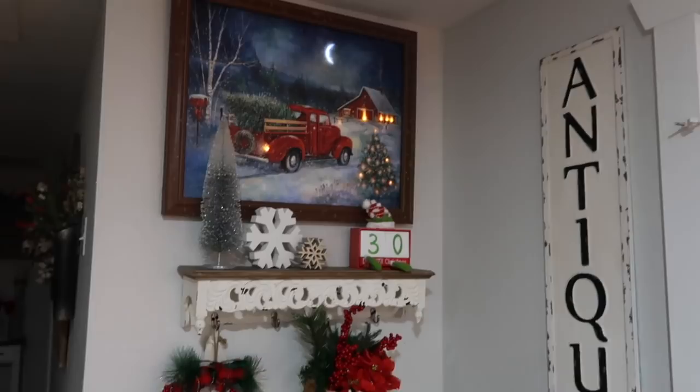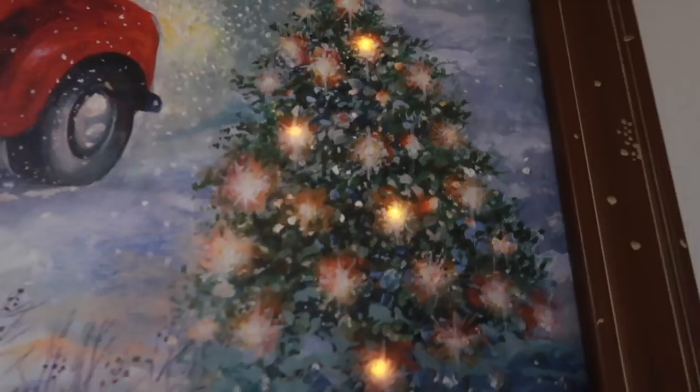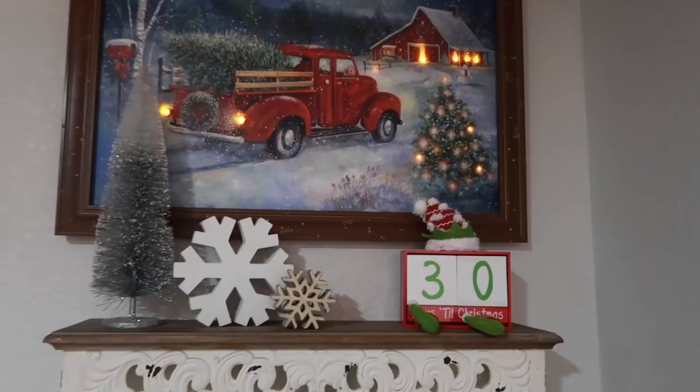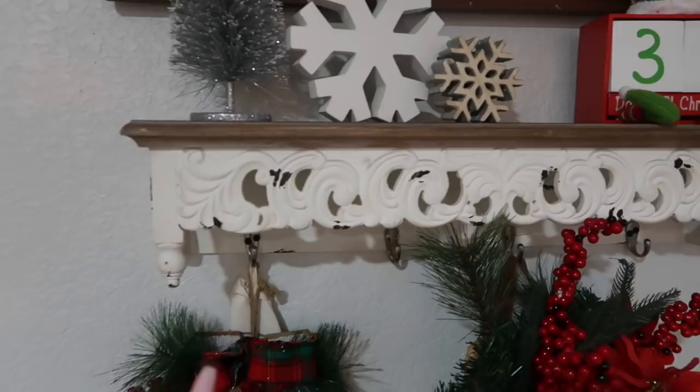Over in this corner I have a cute little frame from Kirkland's that is battery operated and turns on and off. On the day I filmed this we had 30 days until Christmas, so I have this little countdown from Dollar General for only $5. This little shelf is from Kirkland's and I added the hooks.